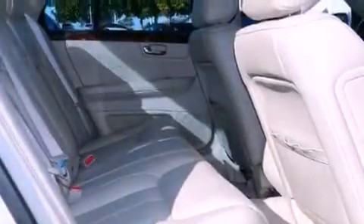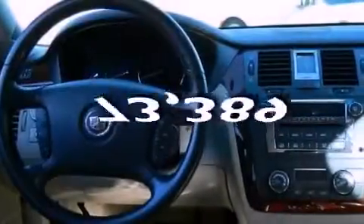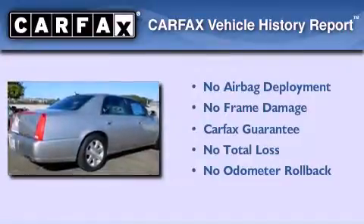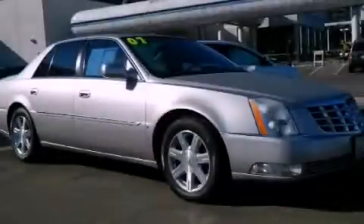Side impact airbags, air conditioning, full power accessories — and this vehicle has less than 74,000 miles. Not to mention that this Cadillac qualifies for the Carfax buyback guarantee. Call or visit us right now and arrange your test drive today.